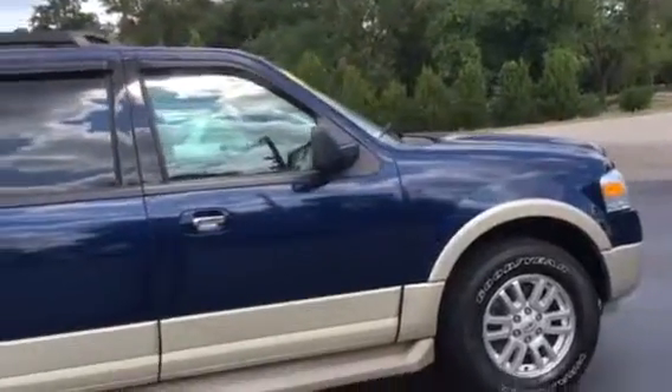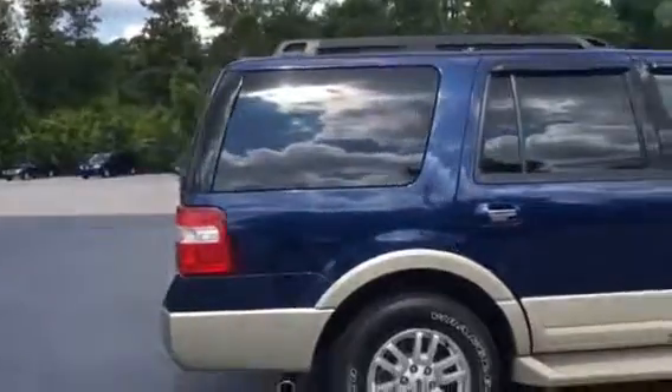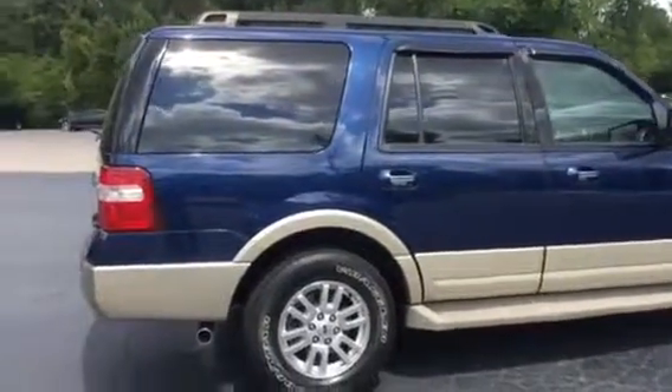Got a good deal going on it, good price on it — 2010, 155,000 miles on it. So you've got a little look at it. If you want to, come on in and let's test drive it. My name's Tillman, 706-888-22963. Thank you, come on in and let's go. Bye-bye.